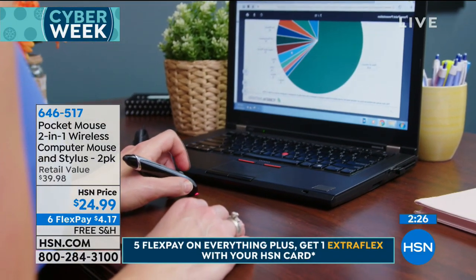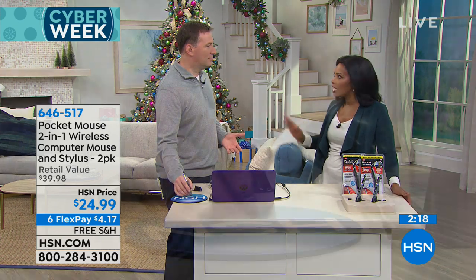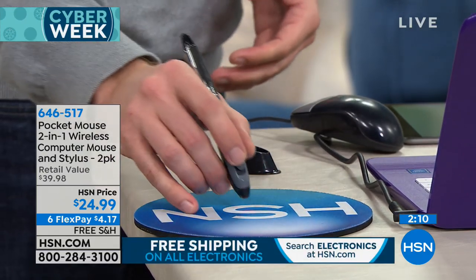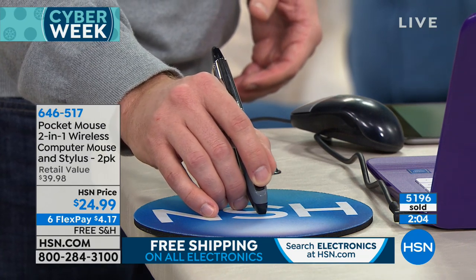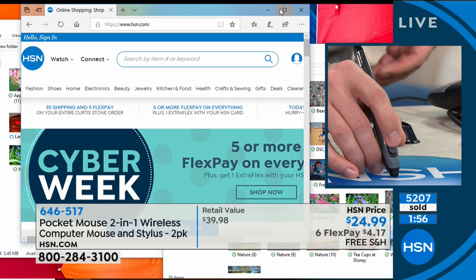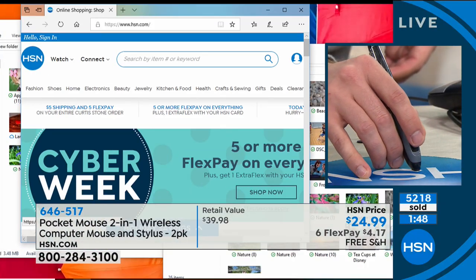Something else — I've never seen a mouse pad that wasn't filthy. They're so dirty because you have your hand there all the time, and your hand ends up getting grimy. I love that you don't have to use it with a mouse pad. You can use it on any surface. Simply, you can write, click, swipe, and scroll — all with the same pocket mouse. Remember, it's two-sided: mouse on one side and the stylus on the other.